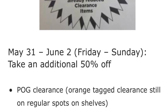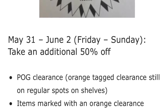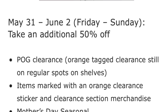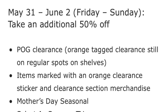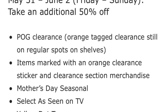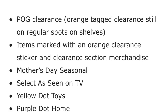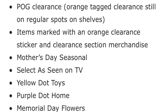What you're going to look for is POG clearance — that's the orange tag clearance — and make sure to check your regular clearance aisle at your Dollar General store. Items marked with an orange clearance sticker and clearance seasonal merchandise are included. The Mother's Day seasonal items are also included in the clearance event, as well as select Seen on TV products — those are usually behind the cash register, so make sure to check there.